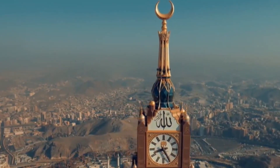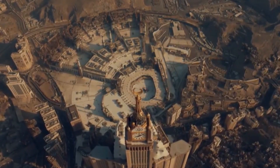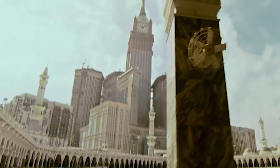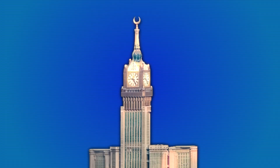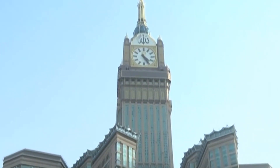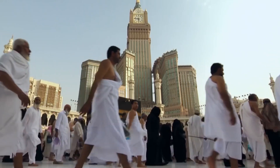A clock so massive it can be seen from seven kilometers away, with a crescent so grand it houses the world's largest prayer room, and a tower that stands as a marvel of faith and engineering. This is the Mecca Royal Clock Tower — a 601-meter tall tower in the heart of Mecca and a record-breaking icon of the modern world. But how was this marvel built, and what secrets does it hold?